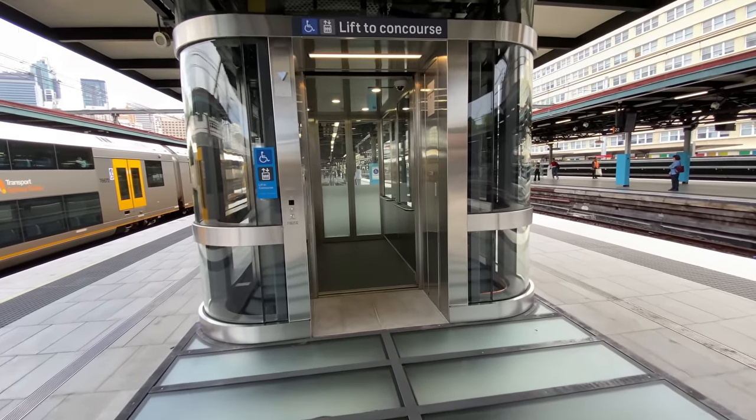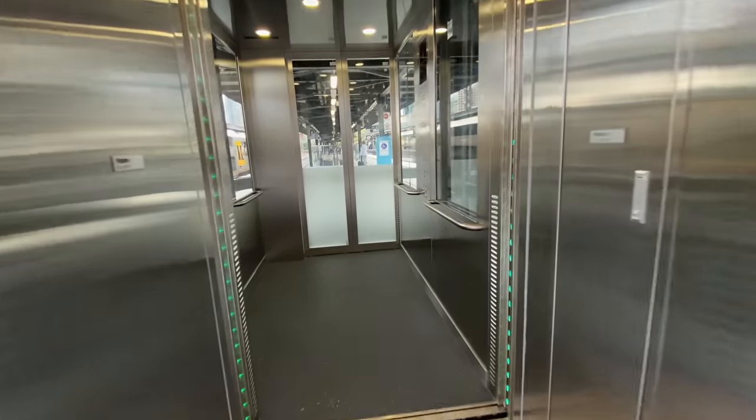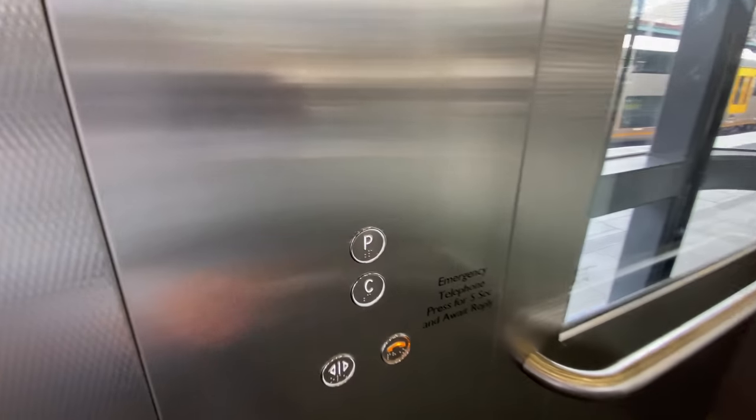And of course, the Platform 20 and 21 lift is exactly the same as all the others, but it didn't feel right to leave it out.